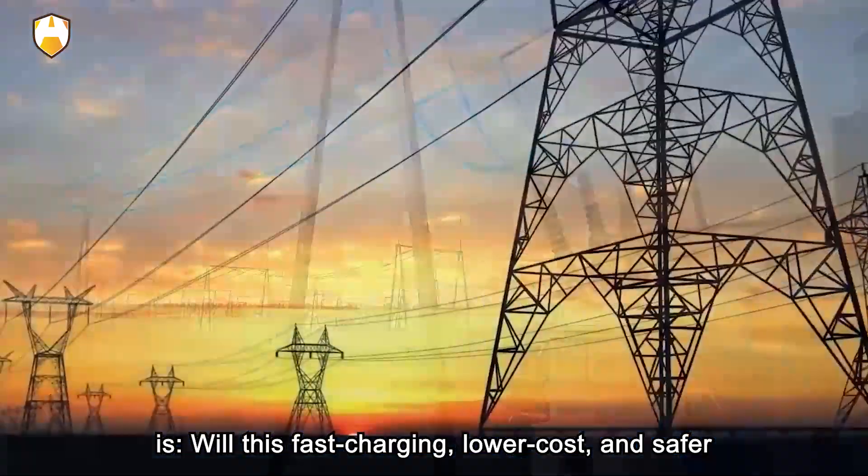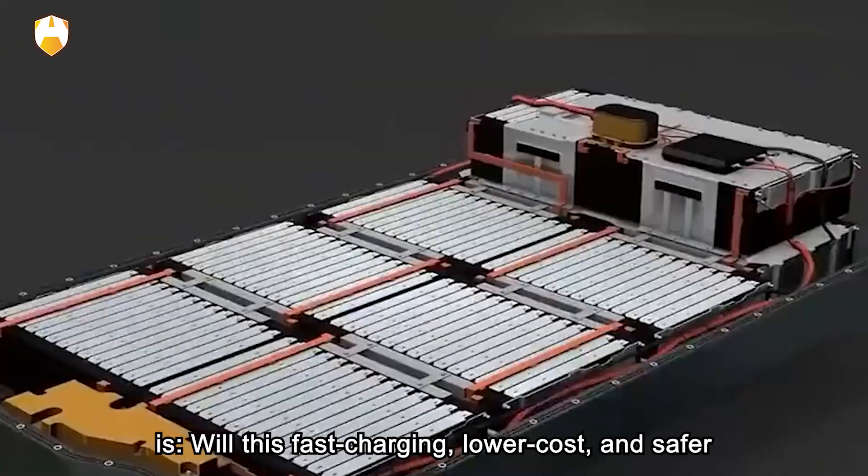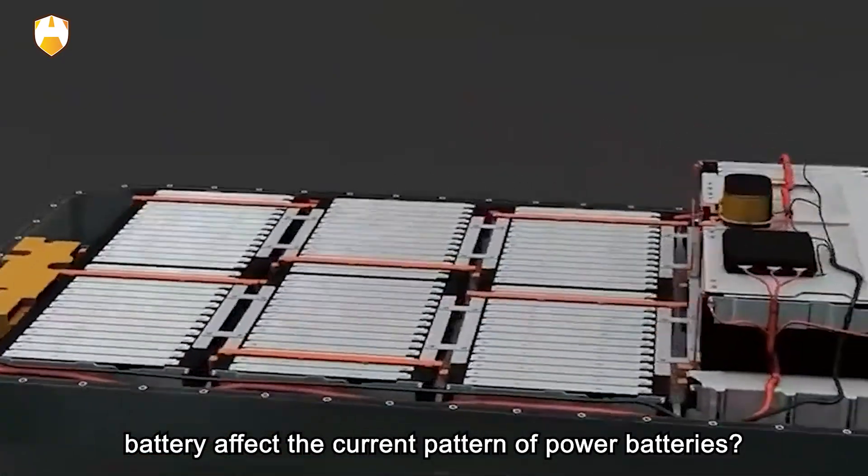The remaining question is: will this fast-charging, lower-cost, and safer battery affect the current landscape of power batteries? How does it work?